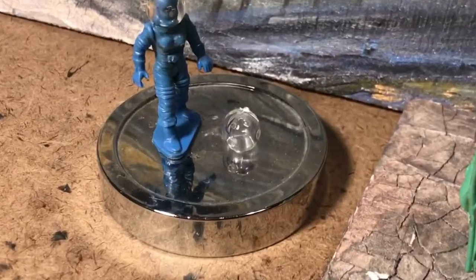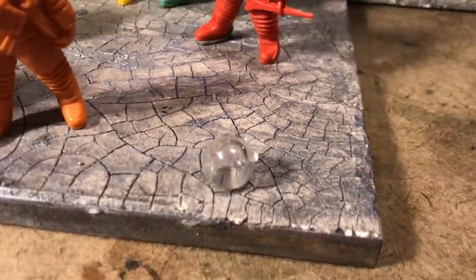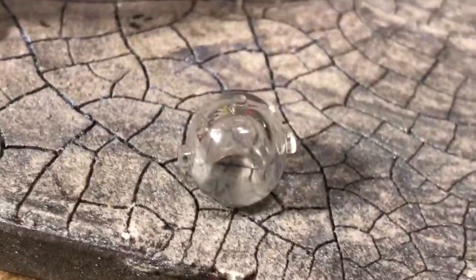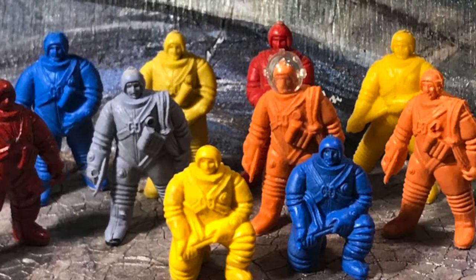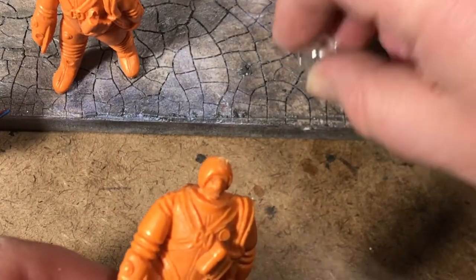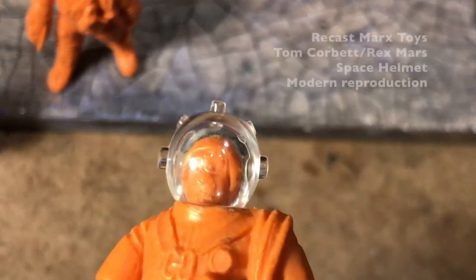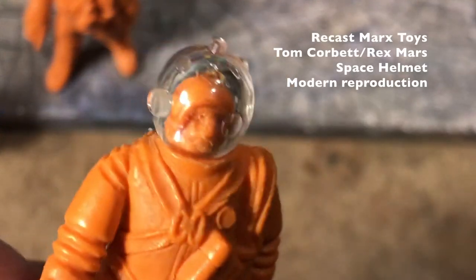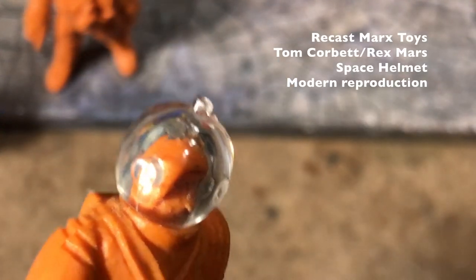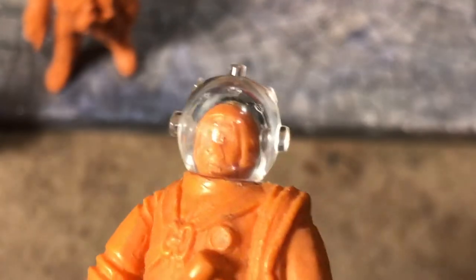One of the deciding factors on which one to paint: I found that these recast Mark's Toys Tom Corbett space helmets actually make a decent fit. These figures are of course all incomplete without their original helmets. The Mark's helmets come 10 for $60, or 6 for $30, and they're not hard to find — right there on eBay. It's definitely just a substitution, not a replacement.